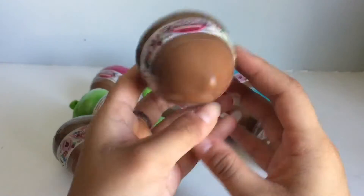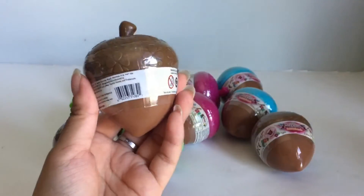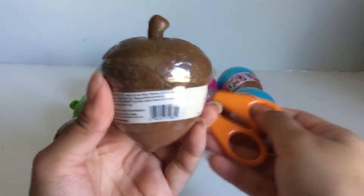These are pretty big though. And I found these at Target. I think Target is like the only place that carries Lil Woodseys.